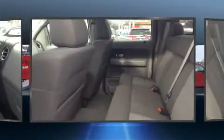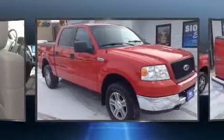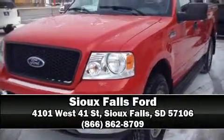Ford also prioritized safety and security by including dual front-impact airbags with occupant-sensing airbag, a panic alarm, and four-wheel disc brakes with ABS. Please don't hesitate to give us a call.